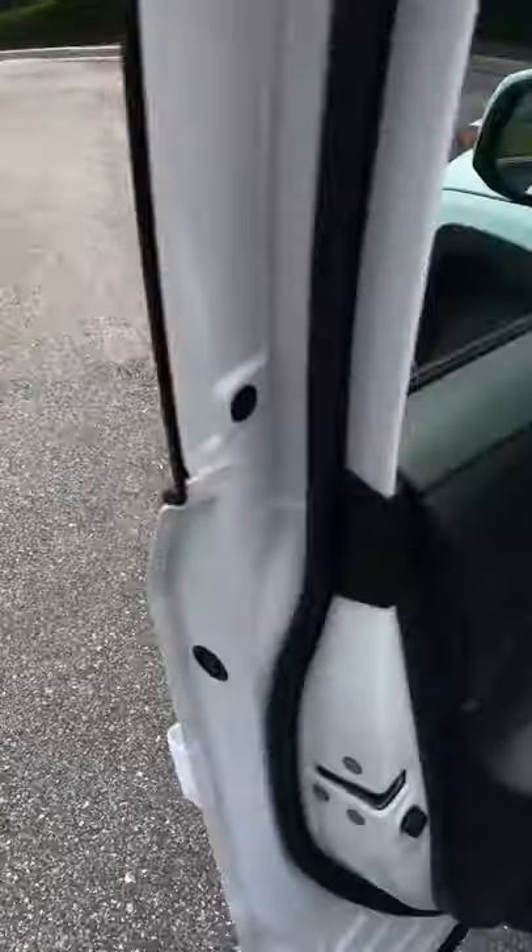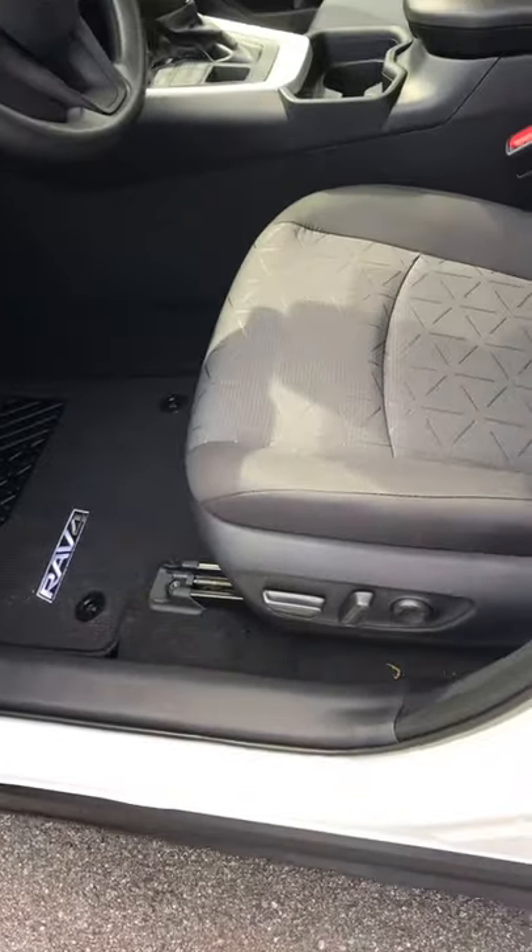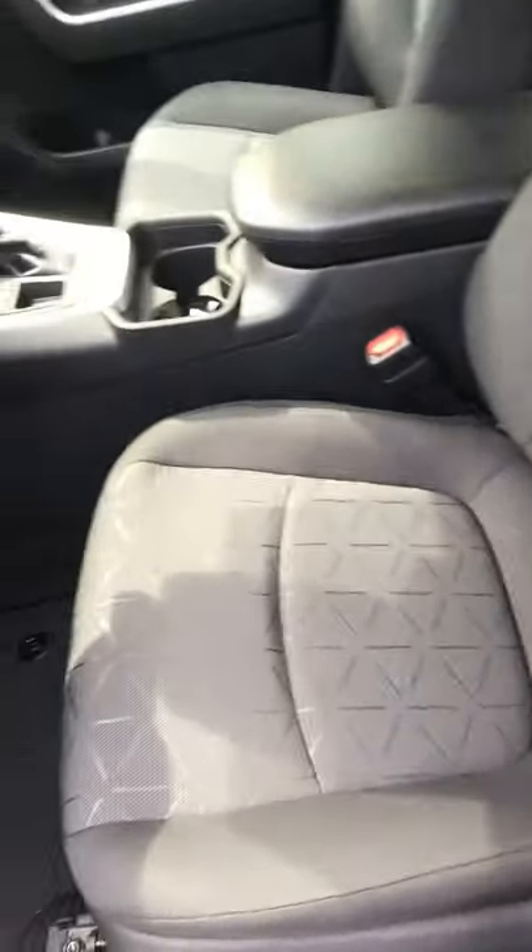So while you're backing out of a space and somebody's coming down the road at you, it'll beep and warn you. When you look inside, we've got a power driver's seat and cloth seats.